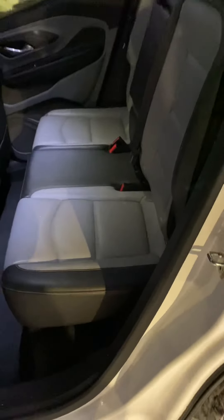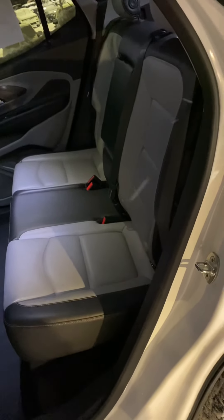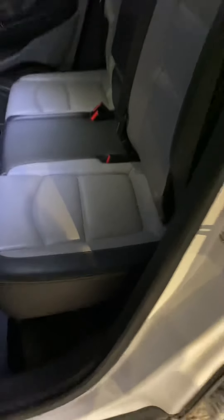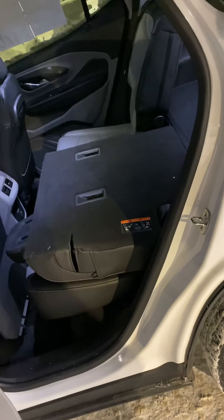Coming around to the back seat — this is a view of the back seat. It does have the black and gray interior, which I think looks very slick on the Summit White exterior. You will notice that the seats are split-folding, so they do fold down to add more storage space.